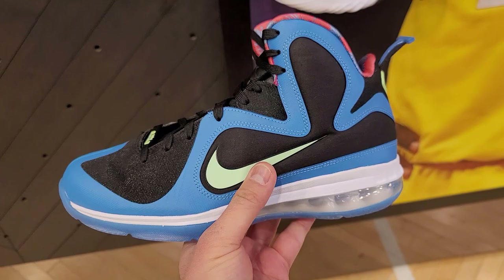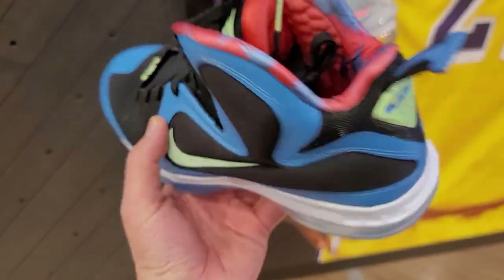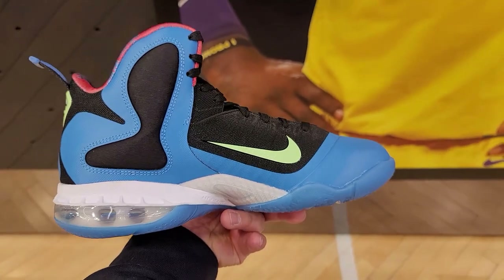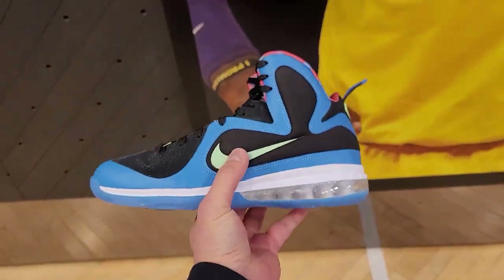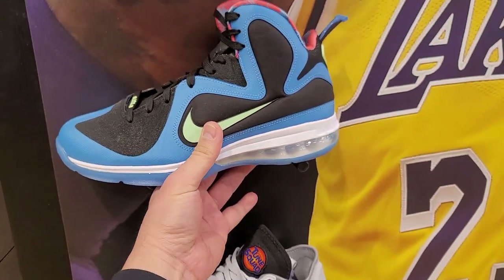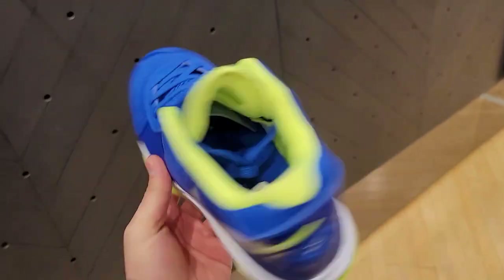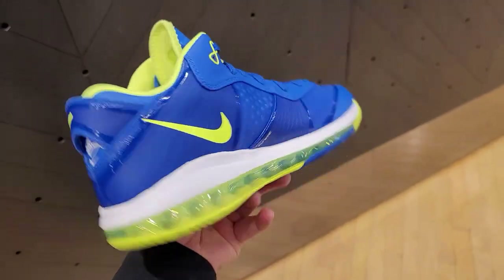Then they got the LeBron 9 retros. I don't know the colorway, apparently I don't know nothing about LeBrons, but they got these here. I'm surprised these just released — I don't even think they had a wide release for these. Not bad. The Sprites — got these. Nobody else has these.